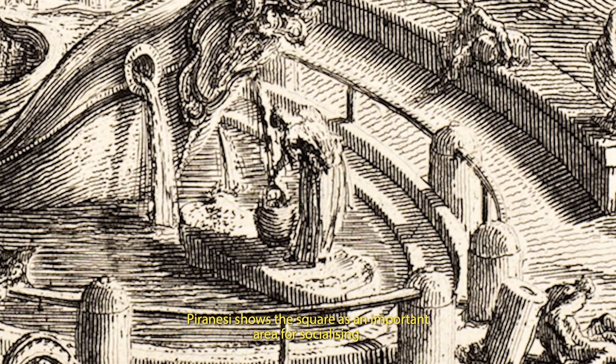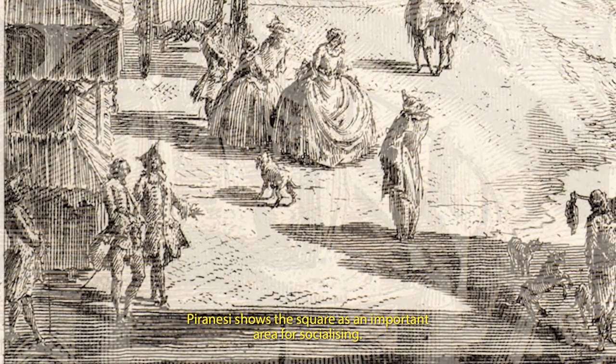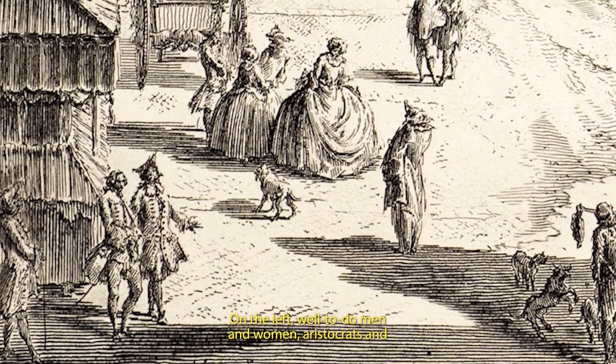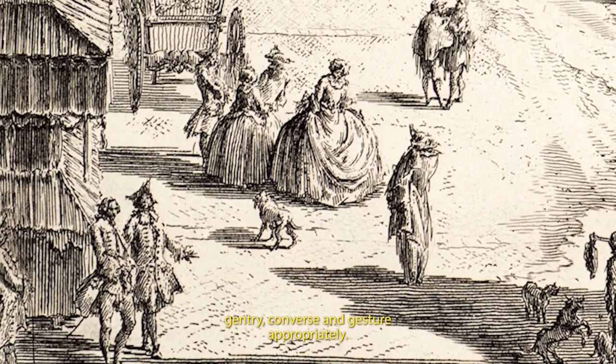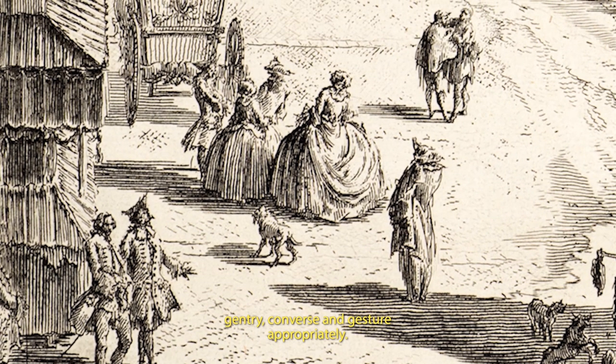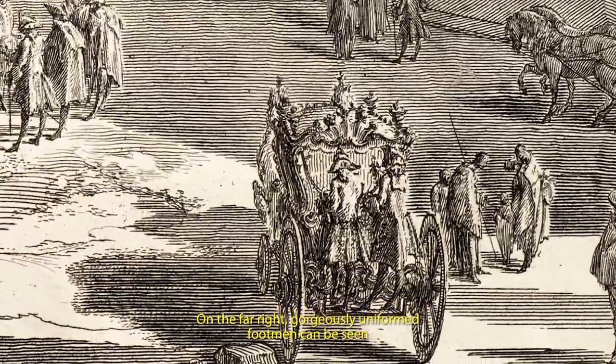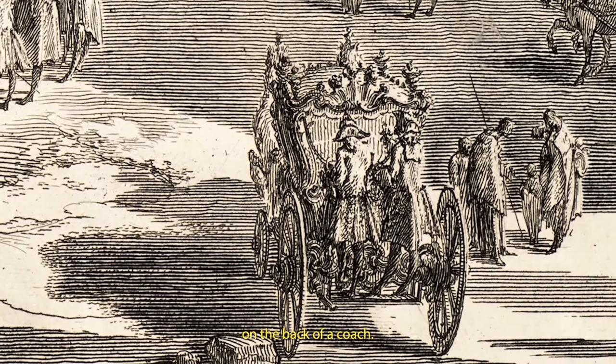Piranesi shows the square as an important area for socialising. On the left, well-to-do men and women, aristocrats and gentry converse and gesture appropriately. On the far right, gorgeously uniformed footmen can be seen on the back of a coach.